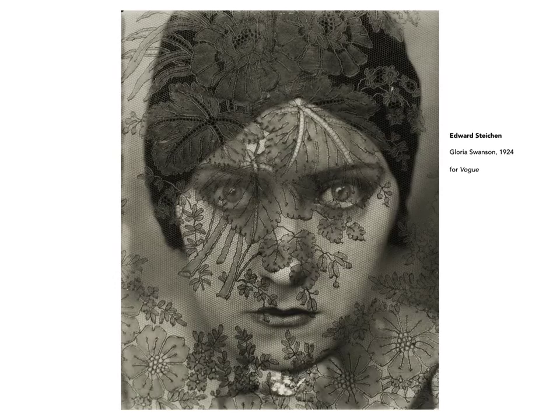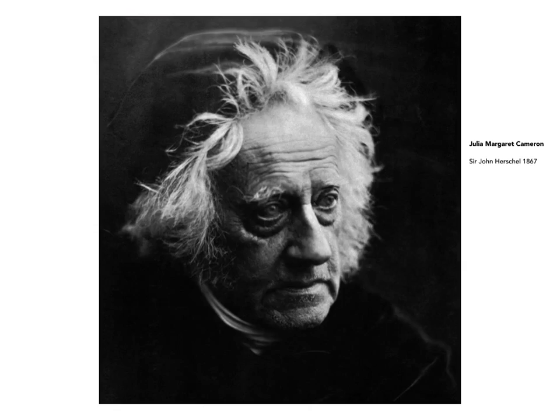This is by Edward Steichen of the actress Gloria Swanson, made for Vogue magazine. Rather than just photographing Ms. Swanson as so many photographers at the time had — this was taken in 1924 — he chose to photograph her through a veil of lace. We have this superimposition of the lace over Gloria Swanson's face, and yet the face comes through very dramatically. The juxtaposition really works very effectively.